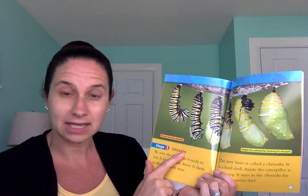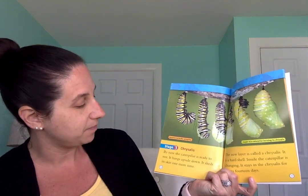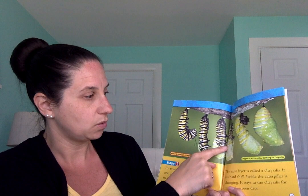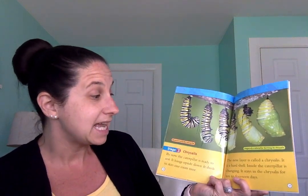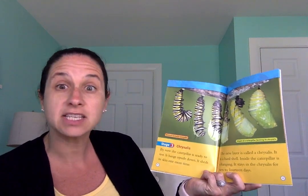Stage three, chrysalis. By now the caterpillar is ready to rest. It hangs upside down and sheds its skin one more time. It's making its chrysalis. The new layer is called a chrysalis — it is a hard shell. Inside, the caterpillar is changing. It stays in the chrysalis for 10 to 14 days while it's changing. That's almost two whole weeks.